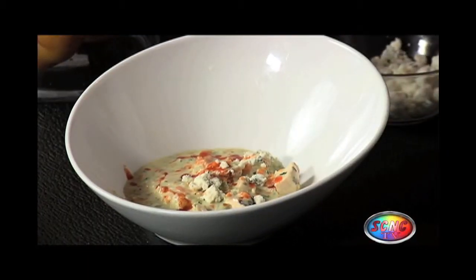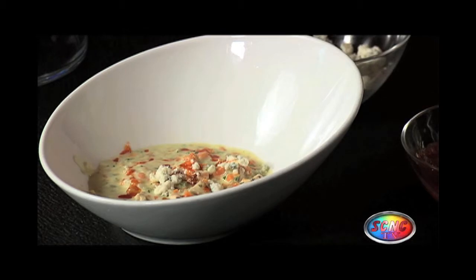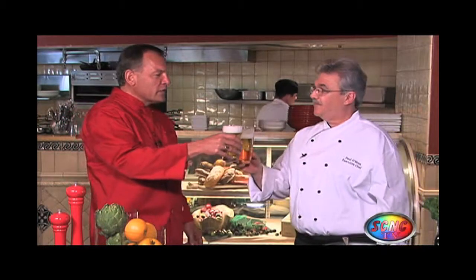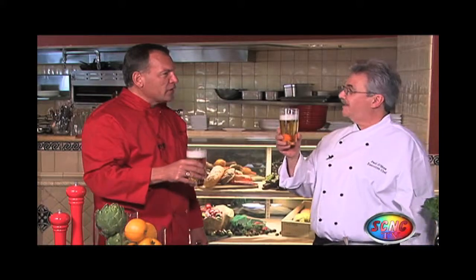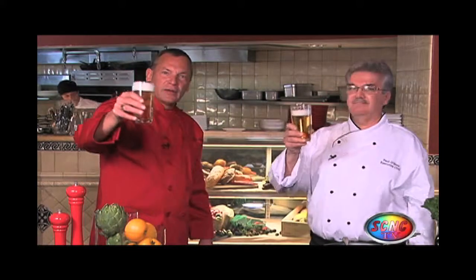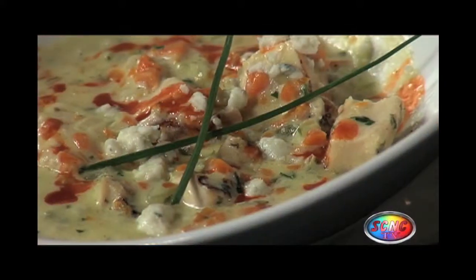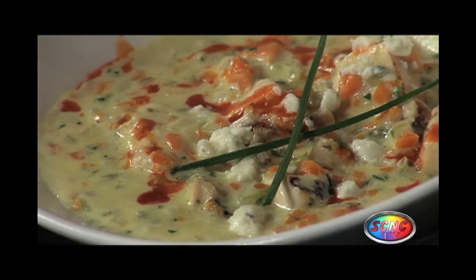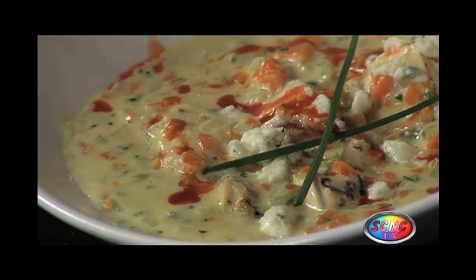I can't wait to taste that. But how about a little toast first? Sounds great. And I think we'll pair this with a little Miller Lite beer today. An American beer? How about a Miller Lite? I think it's a perfect pairing. Cheers! Congratulations to you and your award-winning Lorraine's Restaurant. Cheers to all of you. So now you can indulge your senses at Lorraine's and try our buffalo chicken bisque.